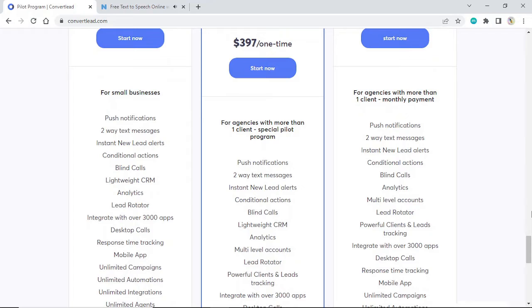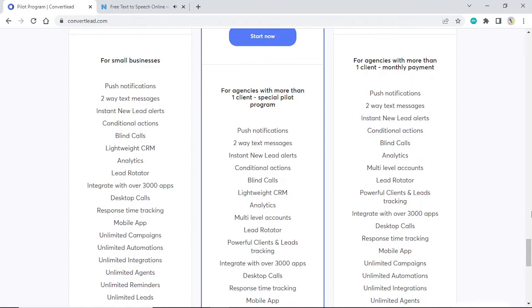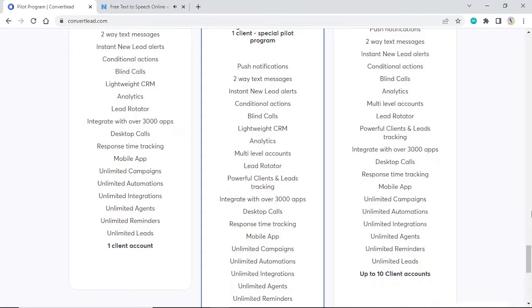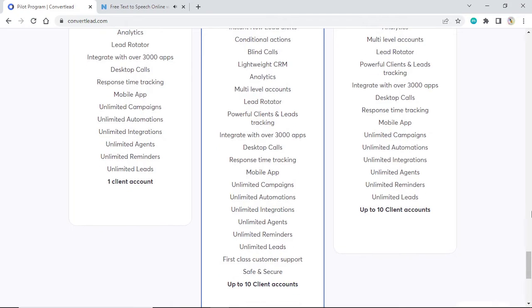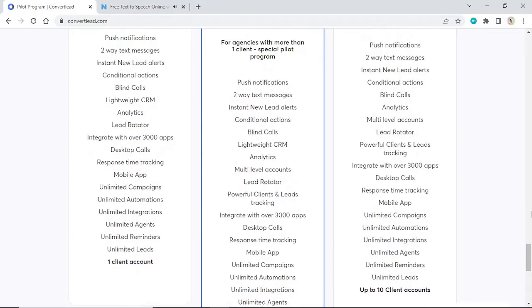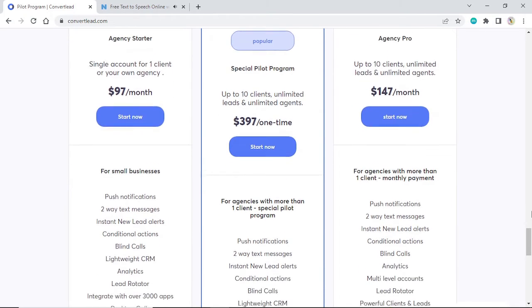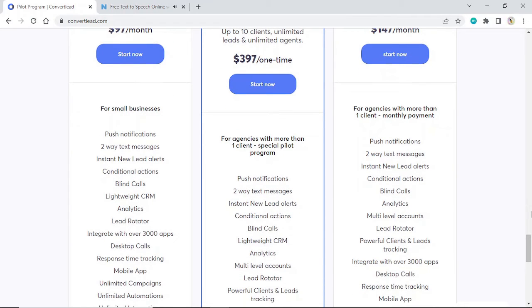Special Pilot Program features include: push notifications, two-way text messages, instant new lead alerts, conditional actions, blind calls, lightweight CRM, analytics, multi-level accounts, lead rotator, powerful client and lead tracking, integrate with over 3,000 apps, desktop calls, response time tracking, mobile app, unlimited campaigns, unlimited automations, unlimited integrations, unlimited agents, unlimited reminders, unlimited leads, first-class customer support, safe and secure, up to 10 client accounts. Agency Pro: up to 10 clients, unlimited leads and unlimited agents. $147 a month. Start now. For agencies with more than one client — monthly payment.